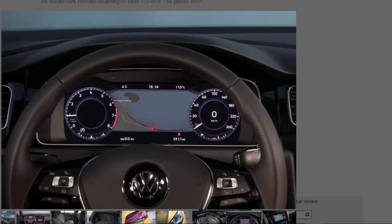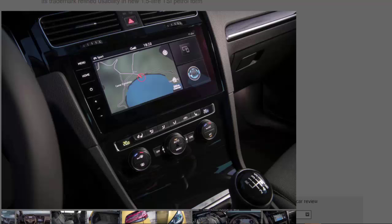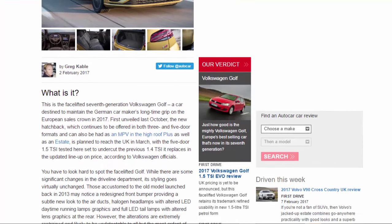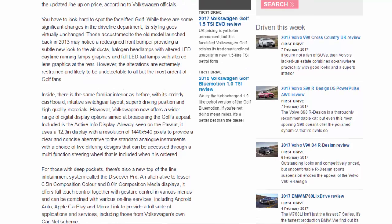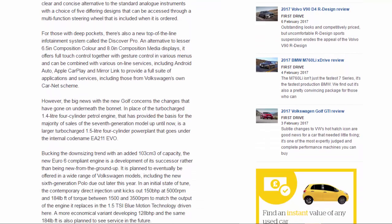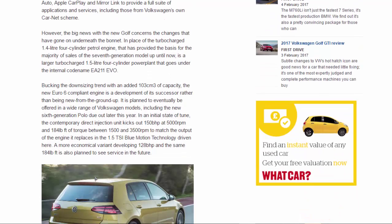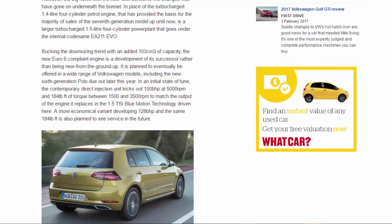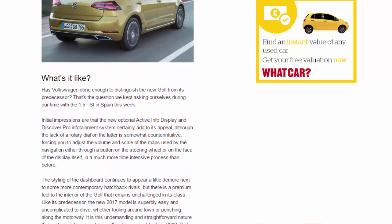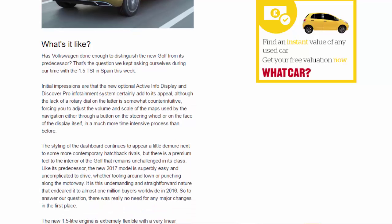Buyers can choose an optional seven-speed dual-clutch DSG unit, which brings automatic shift properties, although without significant improvement in accelerative ability or economy. With the DSG, buyers get a new Traffic Jam Assist function. It uses a camera mounted within the windscreen and the lane-keeping properties of the Lane Assist function to allow hands-free, semi-autonomous driving up to 37mph, with automatic braking to allow stopping and pulling away again. Volkswagen claims 0–62mph in 8.3 seconds, which is actually 0.1 seconds slower than the old 1.4 TSI, though engineers say in-gear acceleration has been improved thanks to the longer stroke and more flexible nature of the new engine. Top speed is 134mph.